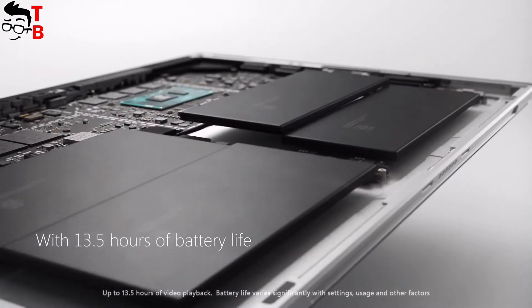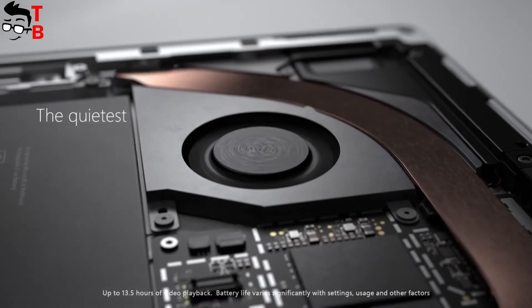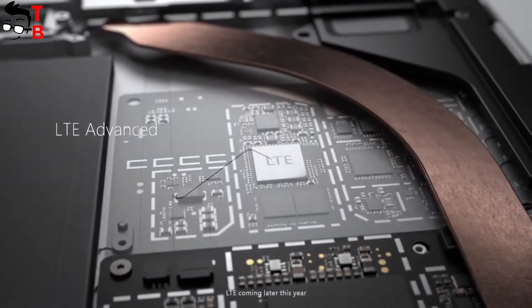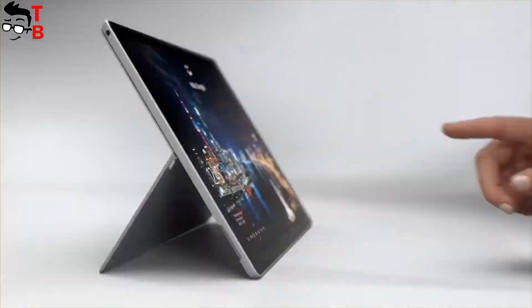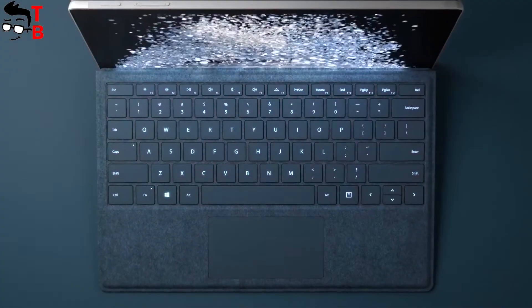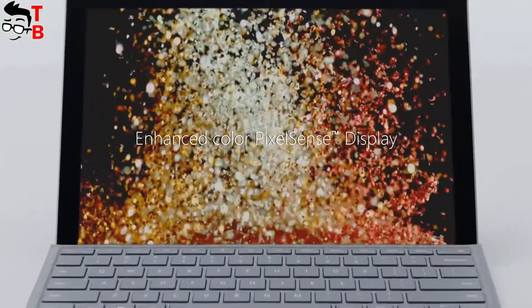There is a 12.3-inch display with a resolution of 2736 by 1824 pixels. I think its main advantages are stylish design, high build quality, and powerful hardware. However, it is pretty expensive for teens.